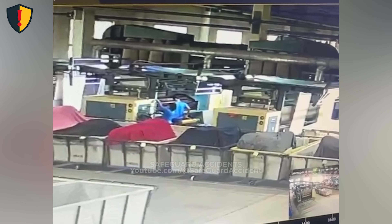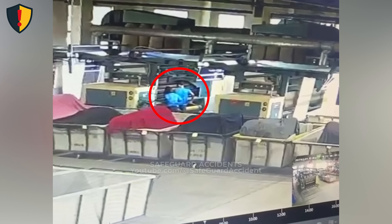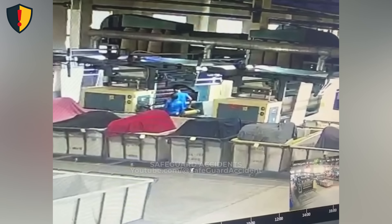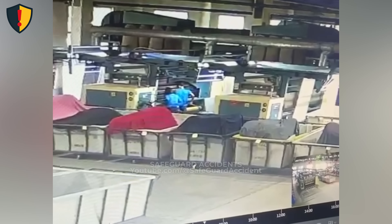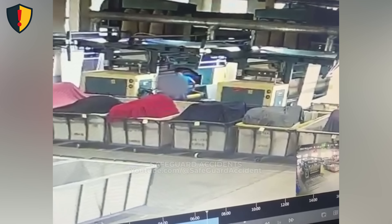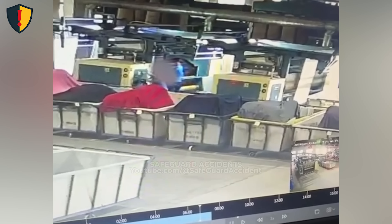On a busy morning inside the textile finishing hall, a single reach towards the calendar roller turned routine into alarm. One operator in a blue shirt leaned toward the running rollers of a calendar roller to adjust a misaligned fabric edge, a common nuisance when alignment sensors lag behind production speed. As he reached forward, the sleeve caught the moving air near the feed zone, brushing dangerously close to the nip.